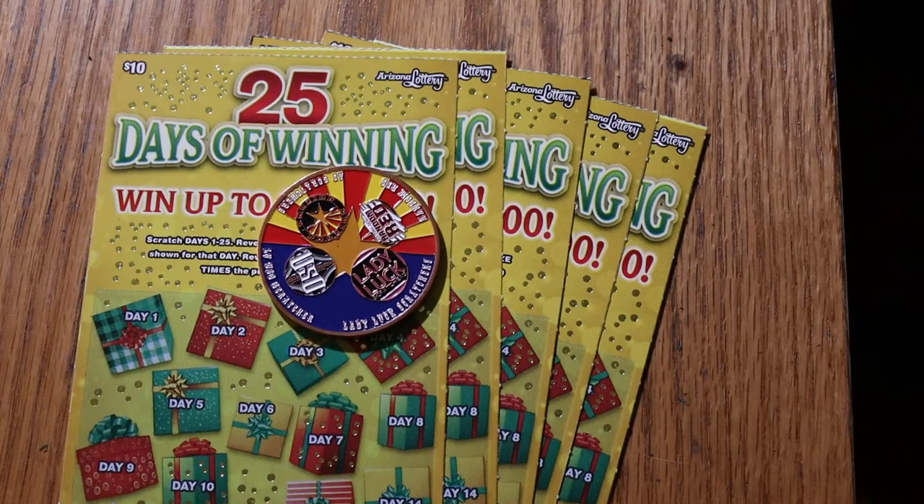What's up YouTube? AZ Scratchers here with another little scratching session. Today I've got five of the $10 Arizona Lottery '25 Days of Winning.' This is a simple find-the-Santa-Claus-symbol or find-the-10-times-symbol game. There's no number matching with this one. I've got tickets 35 through 39. The odds are 1 in 3.17, and the book number is 804-660.